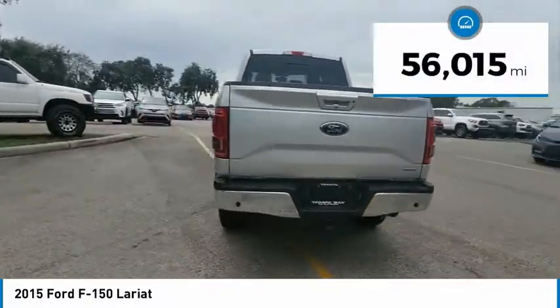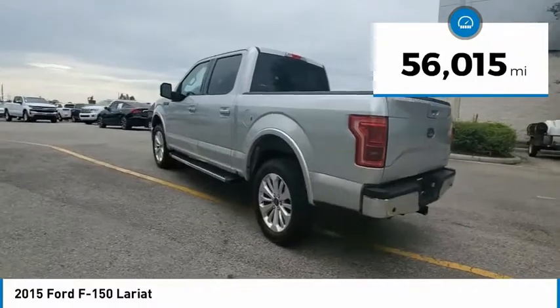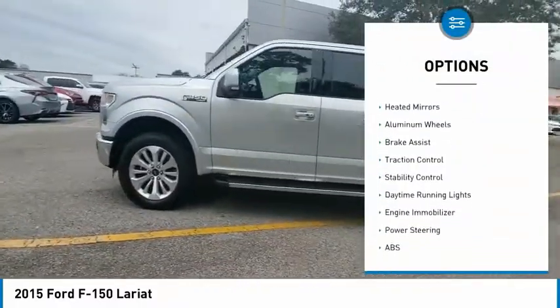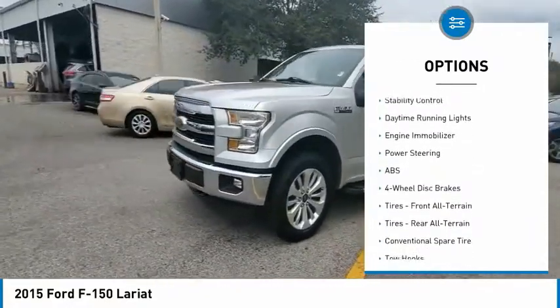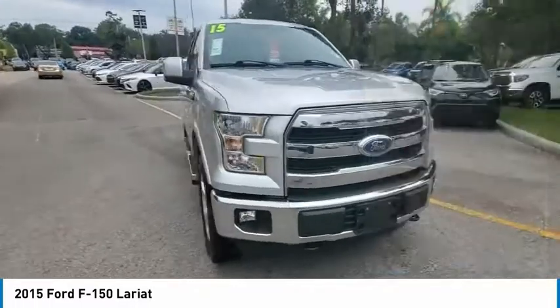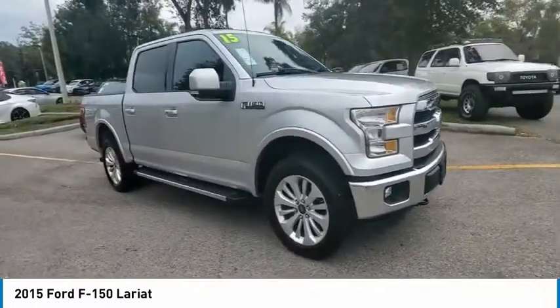This vehicle has less than 60,000 miles. Here are some of this vehicle's great options: tire pressure monitor, four-wheel drive, tow hitch, heated mirrors, aluminum wheels, brake assist, traction control, stability control, daytime running lights, and engine immobilizer.